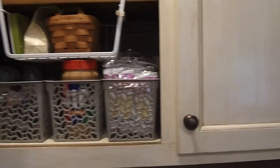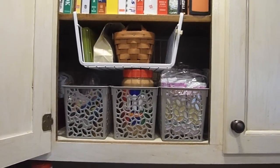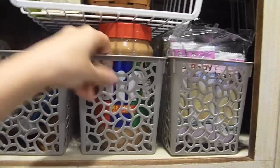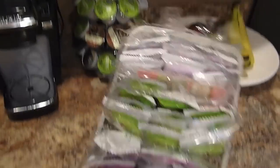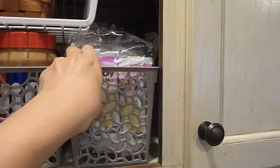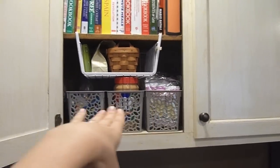Over here in this cabinet, another organization update: I got these new baskets from the dollar spot at Target — I think I got them in March. They're perfect for holding peanut butter and snacks like rice husks. They're very easy to access and grab, and they seriously fit the space exactly perfectly.